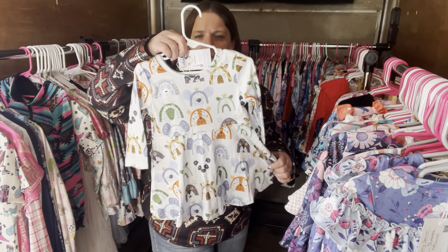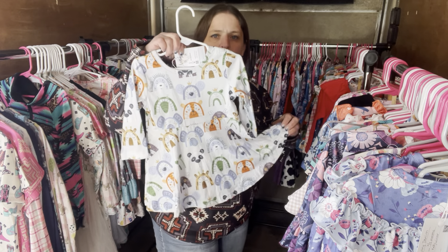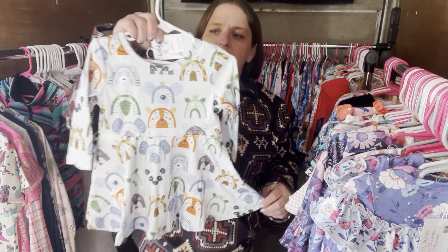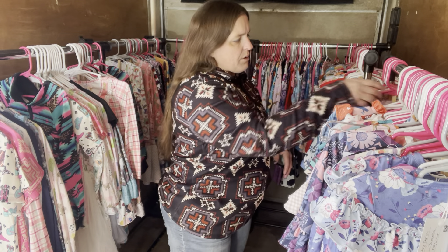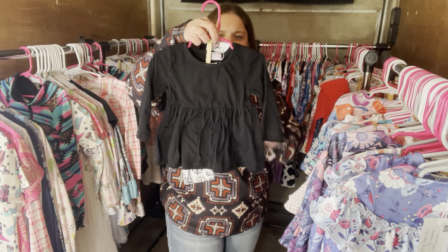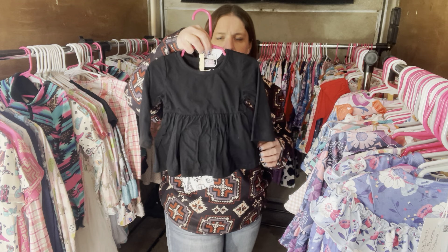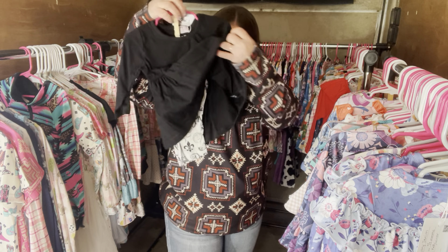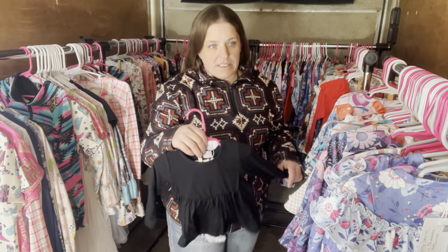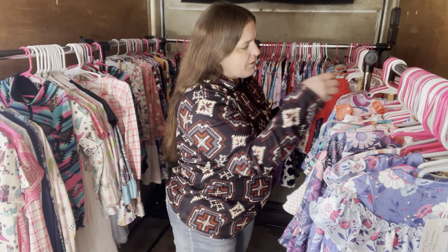Happy Zoo — this is $28, six to 12 month. The SKU is 201. We have Meet Me in Paris again — $30, six to 12 month, SKU 474. It's a long sleeve tunic with white pants that are going to stay white and stay clean — these are so easy to clean.